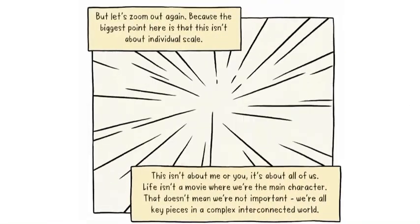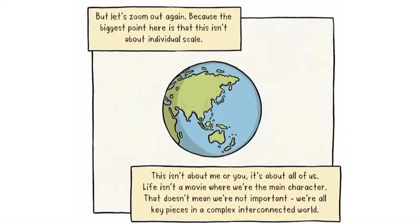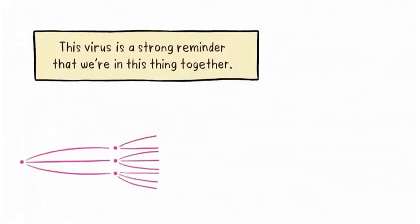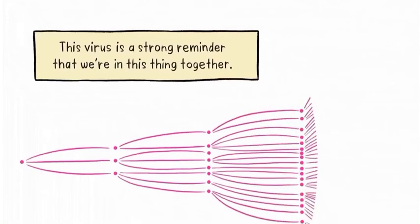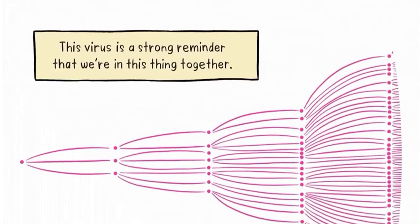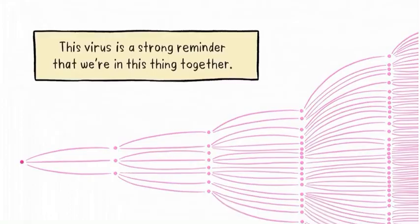The biggest point here is that it isn't about individual scale. This isn't about me or you — it's about all of us. The virus is a strong reminder that we're in this thing together. Zoomed out further, the pattern of how the virus spreads looks similar to the micro scale of how the virus replicates itself. We are all like cells waiting to be infected, but we can change our behaviour individually and collectively.